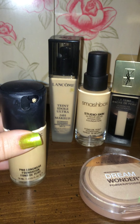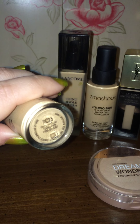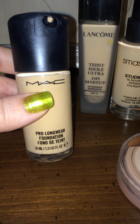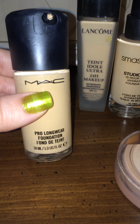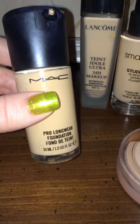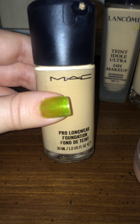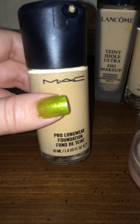I want to start with this one from MAC — the Pro Longwear, in shade C25. I've been pretty impressed with it; it's not cakey at all, it doesn't transfer at least until my face starts getting oily. Once it gets oily it starts to break down slightly, but even at the end of the day if I've fallen asleep and forget to take it off, in the morning it's still on my face — pretty impressive. It might be $38 to $42, but don't quote me on that.